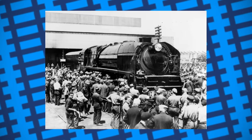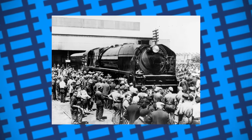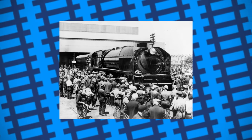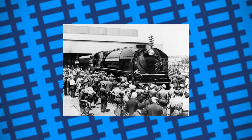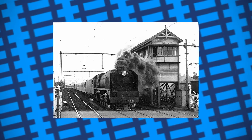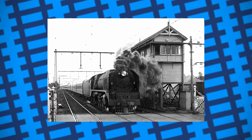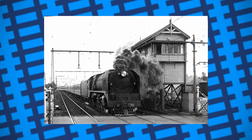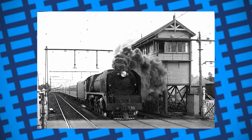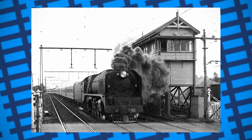Despite the engine's success, wartime restrictions meant the other two H-Class engines were never completed, and with the railway turning its attention to diesel traction by the early 1950s, the railway felt no need to build any more, leaving H220 to be a one-of-a-kind engine. While most one-off engines often have a short running life due to requiring non-standardised parts or having irregular servicing needs, Victorian Railways decided to just keep running H220 on mainline services, often using it for publicity, with some magazines calling it Australia's Mightiest Engine.